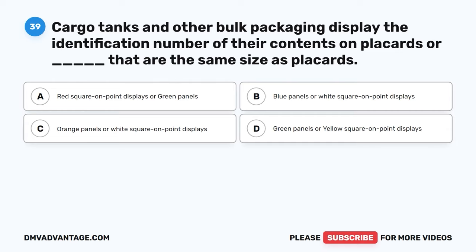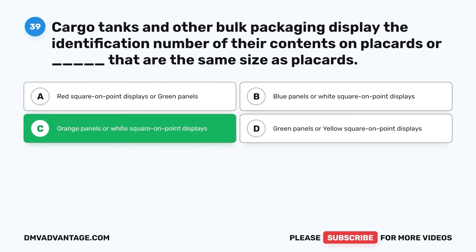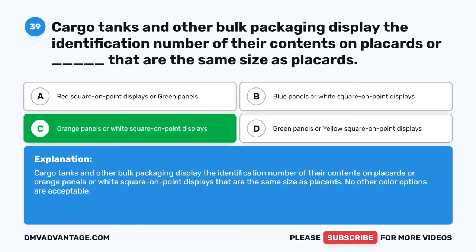Question thirty-nine. Cargo tanks and other bulk packaging display the identification number of their contents on placards or blank that are the same size as placards. A, red square on point displays or green panels. B, blue panels or white square on point displays. C, orange panels or white square on point displays. D, green panels or yellow square on point displays. The correct answer is C, orange panels or white square on point displays. No other color options are acceptable.